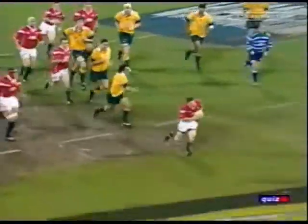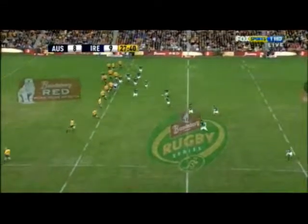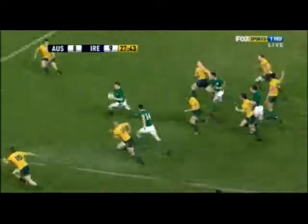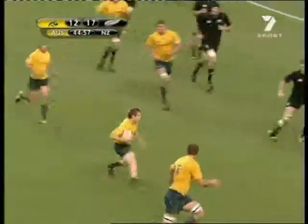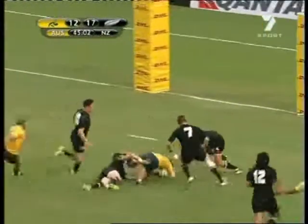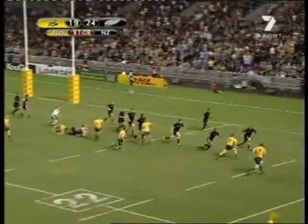Combine a number 13 with that footwork to get into holes and a number 10 with a good strong pass to get the ball into those holes, and you'll have a potent attacking force which can shred even good modern defences. James O'Connell is another with great footwork — he can carve teams apart through the midfield — but he hasn't played 13 before, so there's a fair bit of development at Super Rugby level before he could be considered a Wallaby 13.